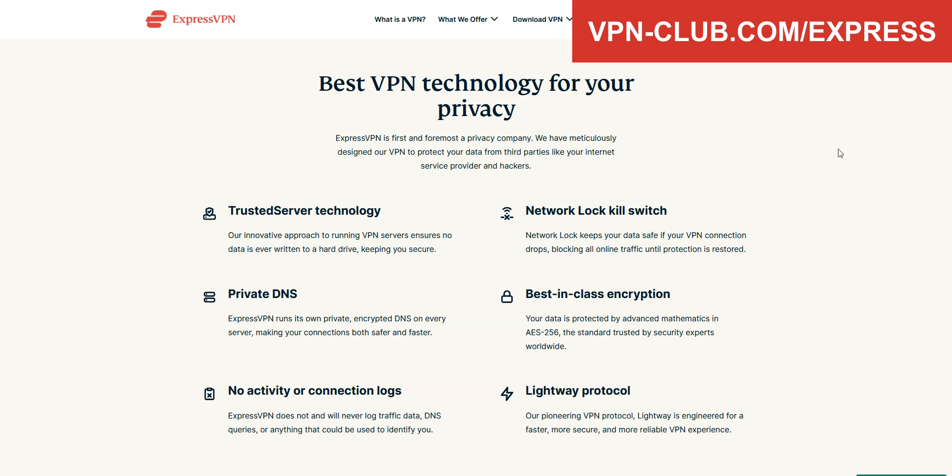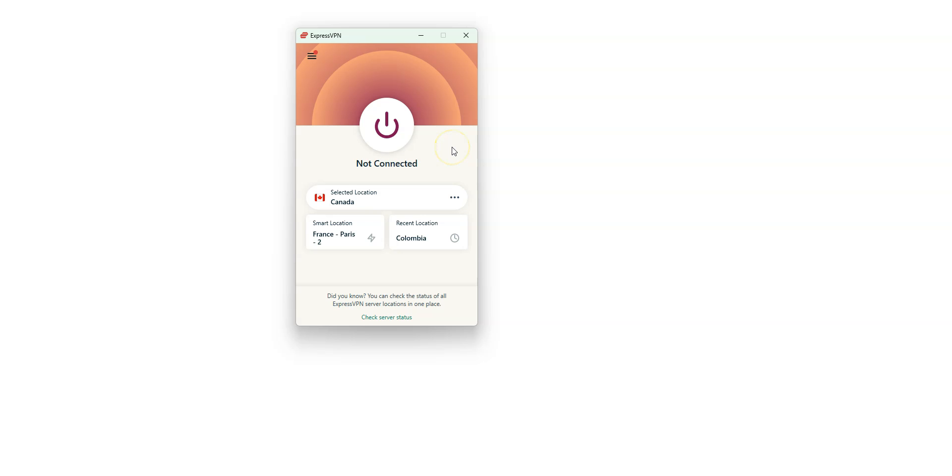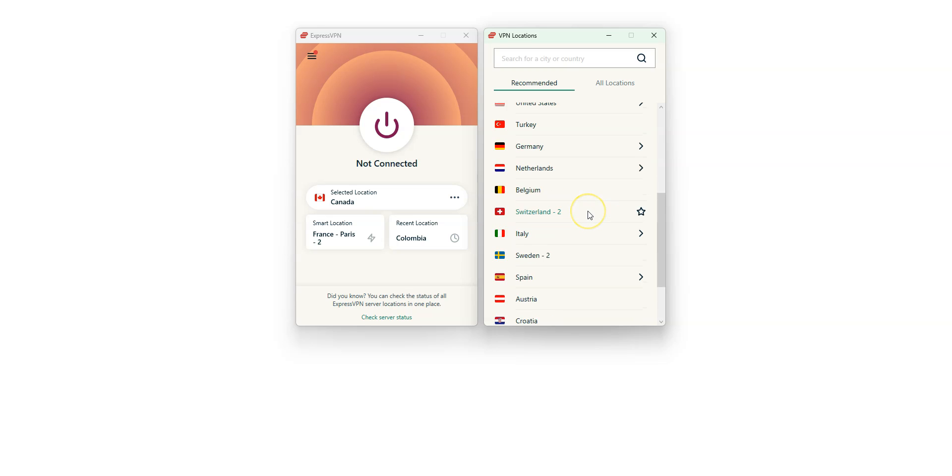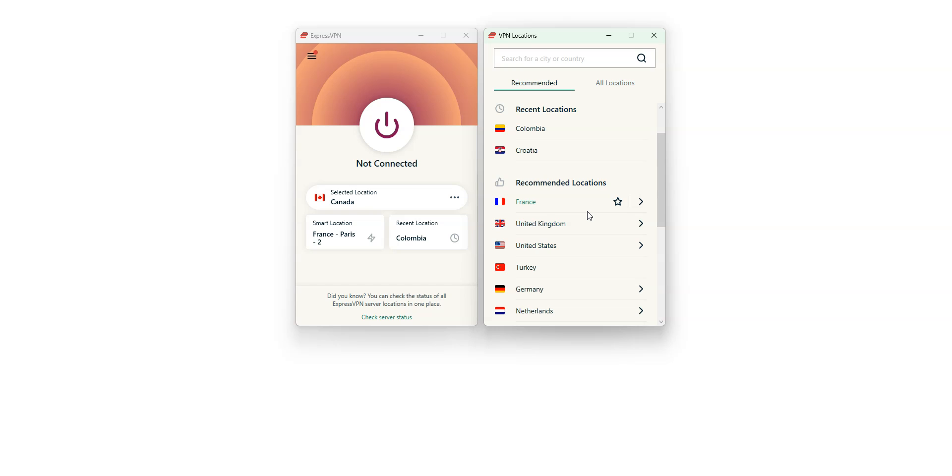It includes a kill switch, split tunneling, and DNS leak protection. You can use it on up to 8 devices simultaneously. Here is the app, which is pretty basic — nothing fancy, but it does the job. By clicking here, you can choose a country from which you want to make it look like you're in. There are a lot of countries: the US, Canada, the UK, France, Germany, Italy, Kazakhstan, Japan, just to name a few. We really like ExpressVPN because it's super fast and very effective, whatever you want to do.